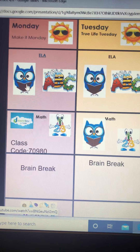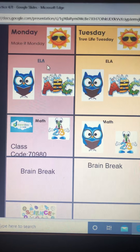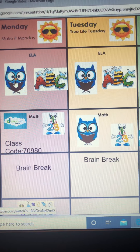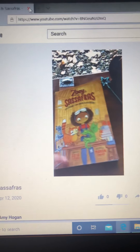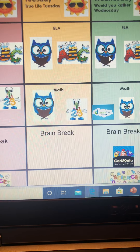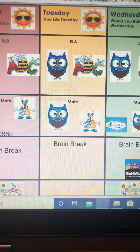We're going to move down to ELA, which is going to be reading, writing, and phonics. We're going to keep it really simple this week. If you click on the owl, it will take you to me reading Zoe and Sassafras on our YouTube channel. Whenever you see this owl, that's going to be me doing something — the link isn't showing yet because I haven't released it.